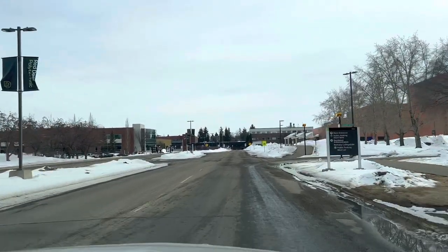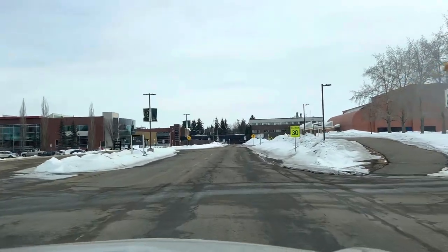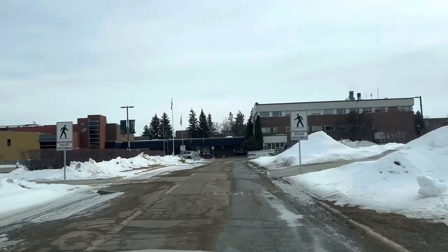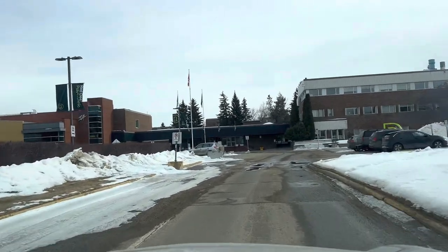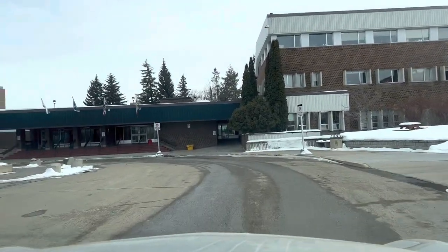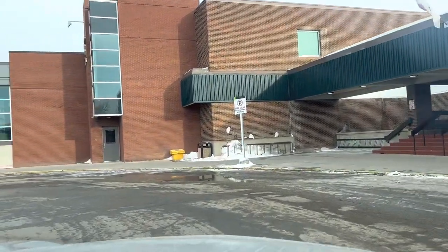This is the front gate of Red Deer College, or Red Deer Polytechnic. This is the campus. There are bus stops here — this is the campus, this is the bus terminal. Bus stops on the right side of the library.